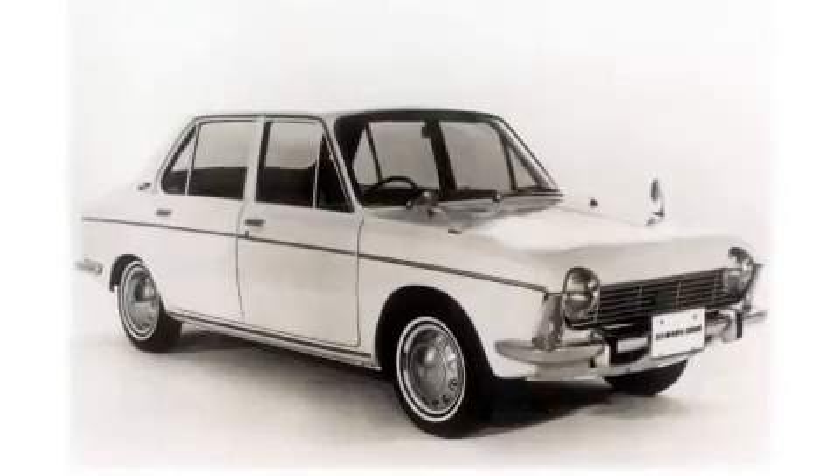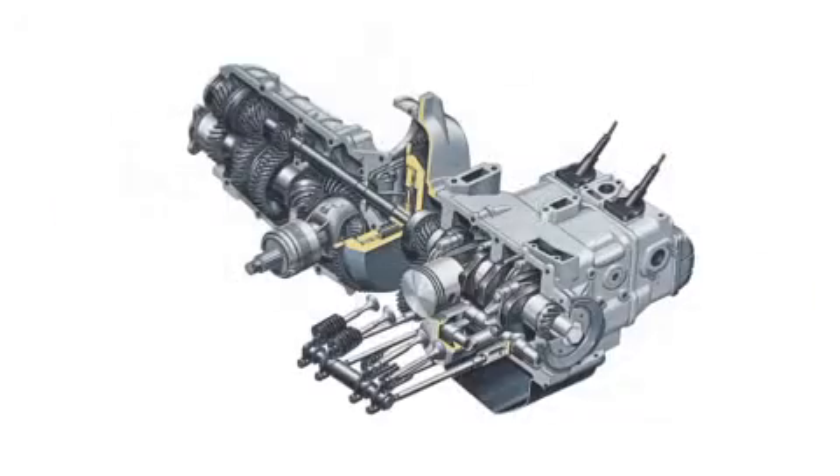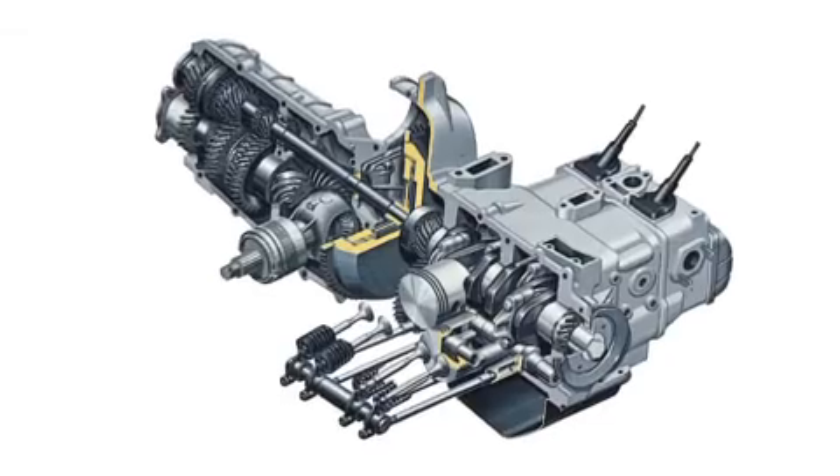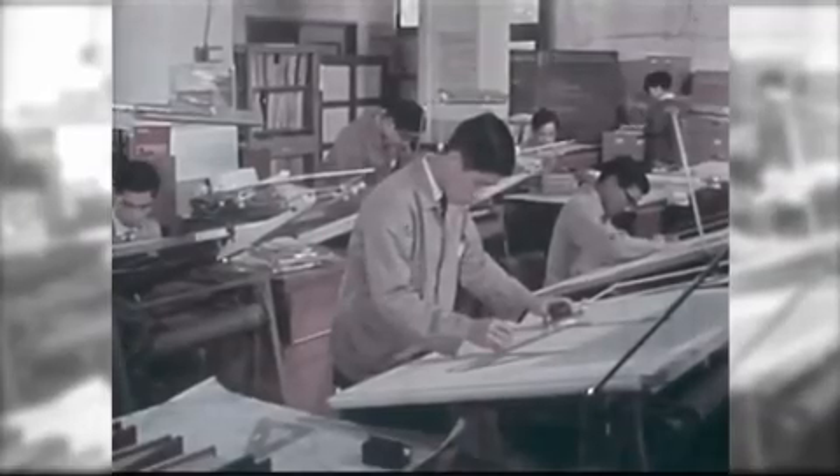How did Subaru achieve this? Development of Japan's very first Boxer Engine. Shinroku Momose was the engineer in charge of development at the time. As the chief engineer responsible for pushing development of the Boxer Engine, he is today regarded as something of a legend.